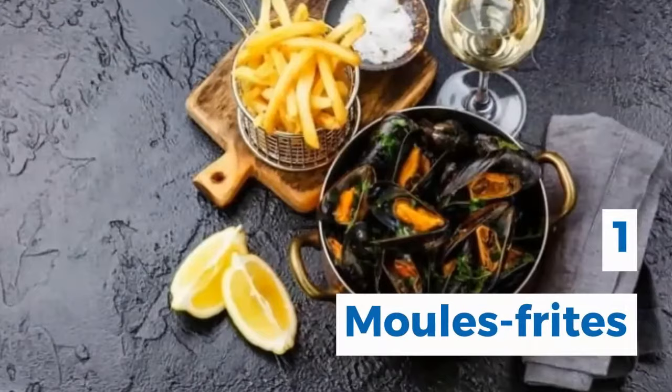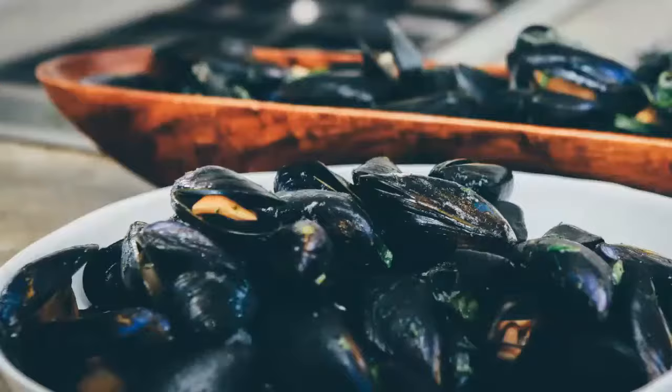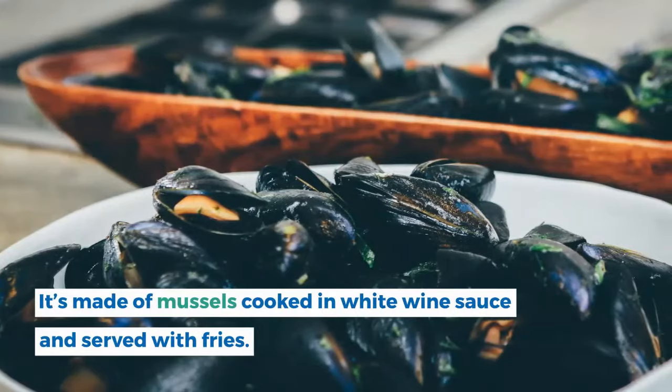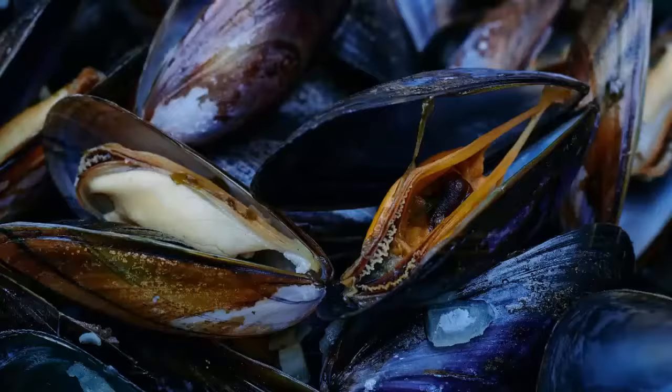1. Moules-frites. Moules-frites is one of Belgium's most famous dishes. It's made of mussels cooked in white wine sauce and served with fries. My personal favorite is moules-frites with garlic flavor. It's really good and a must to add to your Belgian food bucket list.